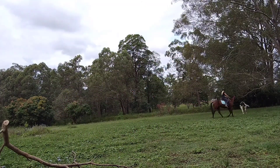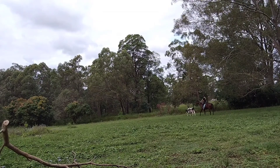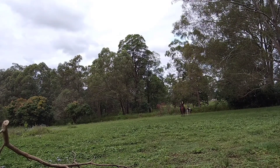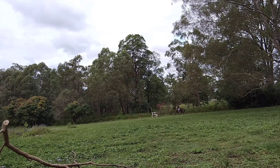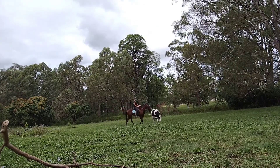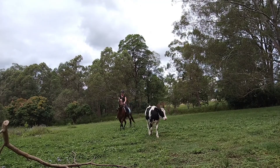Then we do some cow work. We're still not chasing him but she's following him and she's watching him, which is good. Here we do turn him away from the camera, which she does well.